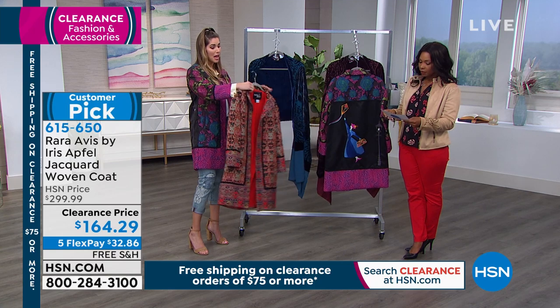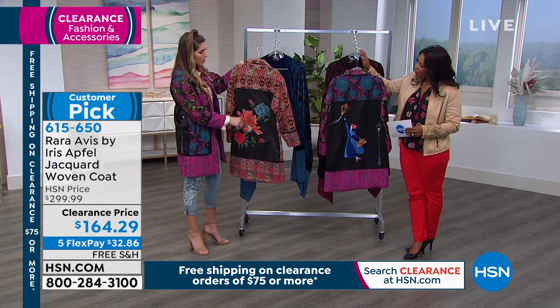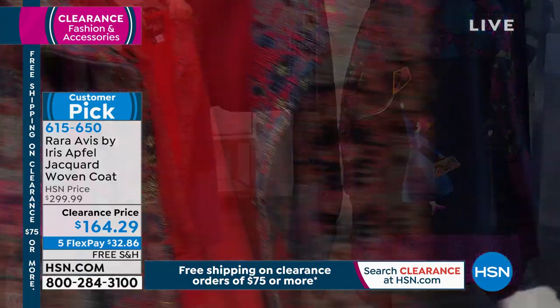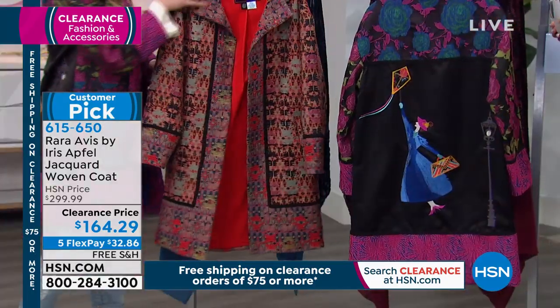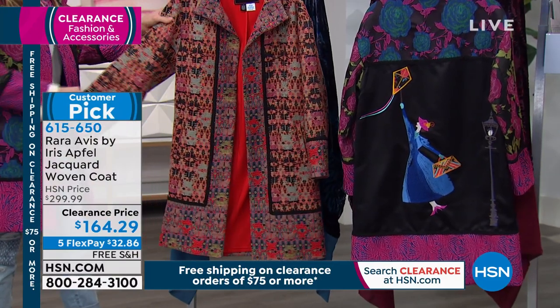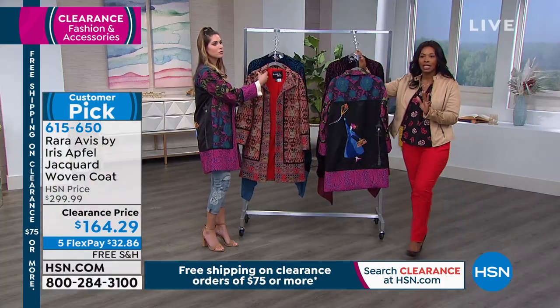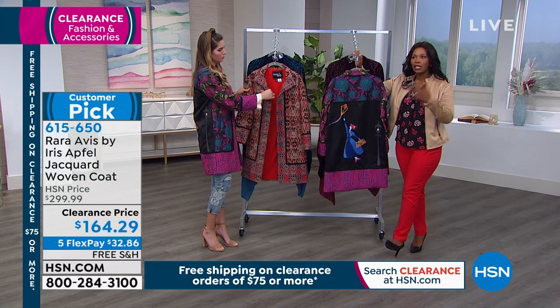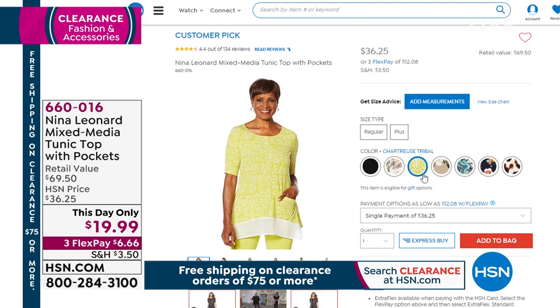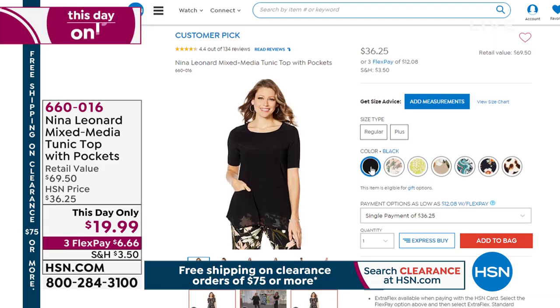Look at all the different colors you can play on here — blues, teal, so many different things. If you want to go ahead and pick this up, I wouldn't wait because that's what clearance is about. A lot of times you don't really know what you're going to see, but something comes up and grabs your attention. Go for it.